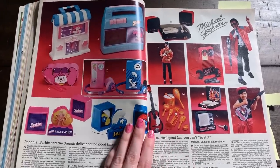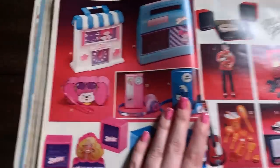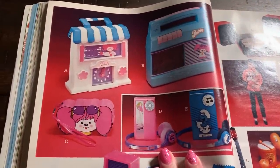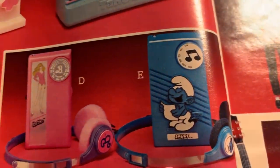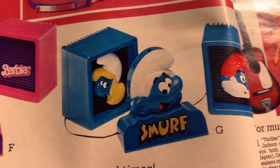Electronics. Did any of you guys have electronics day at school? We had that in elementary school. Anyway, more Poochie - Poochie must have been popular. I mean you wouldn't have Poochie electronics and radios if it wasn't popular, right? Now we got a Barbie cassette player - I like that. Smurfs, of course there's Smurfs. I'm surprised we haven't seen more Smurfs in this catalog.